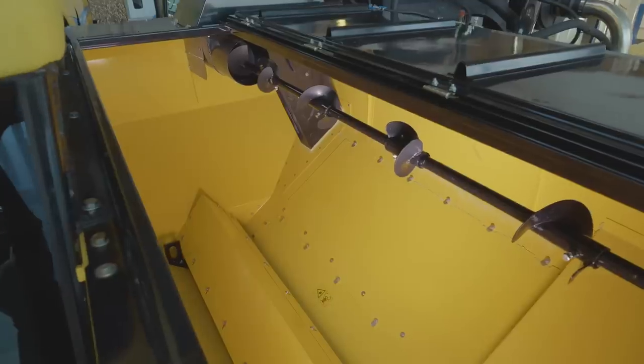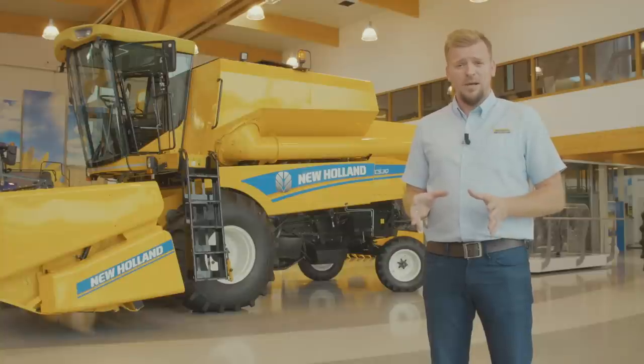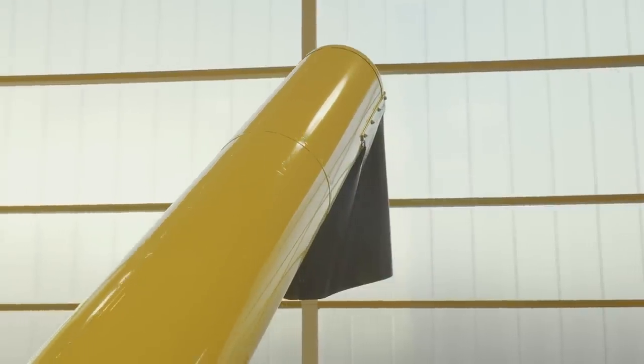With a grain tank of 3,500 liters, you can optimize your grain logistics to shorten unloading time. Unloading speed is 60 liters per second. The closed, cab-controlled unloading tube will help you to unload onto any trailer.